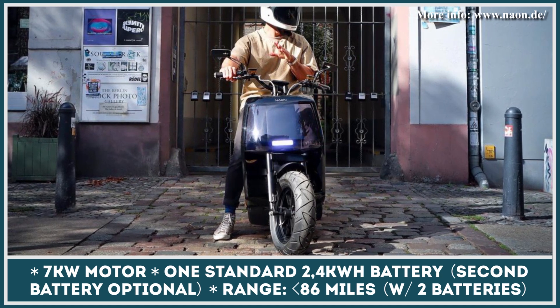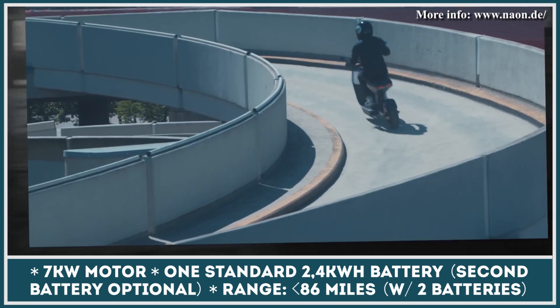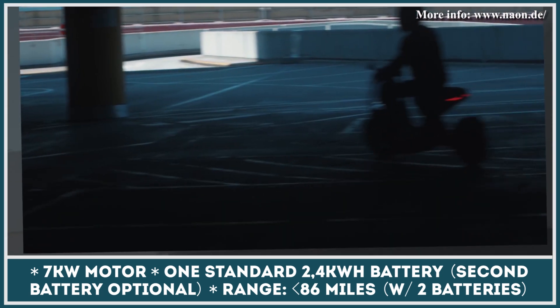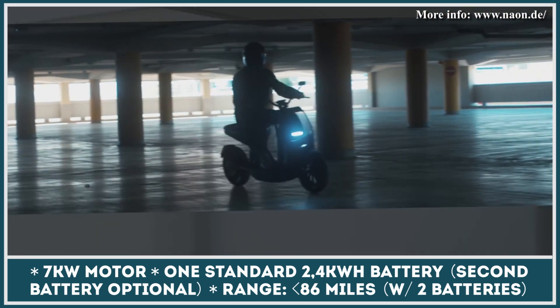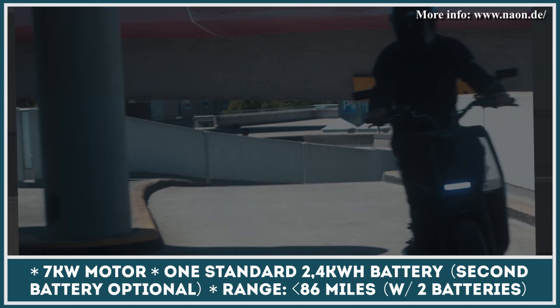The batteries are located under the footrest, not under the seat. Such placement provides competitive advantages: firstly, it lowers the center of the scooter's gravity, giving you better ride stability and improved cornering abilities at high speeds. Secondly, the under-seat compartment can be used to store your helmet and much-needed gear.